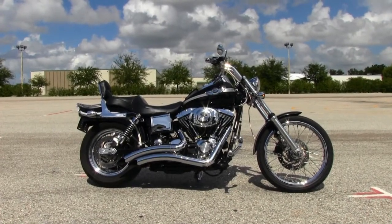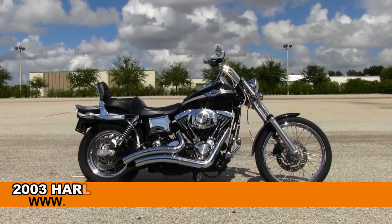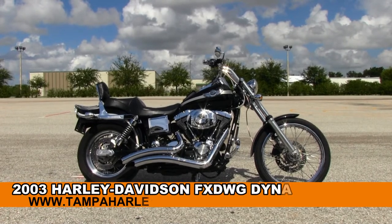Welcome everyone to the world famous Harley Davidson of Brandon. Today I've got for you this classic used 2003 Dyna Wide Glide.